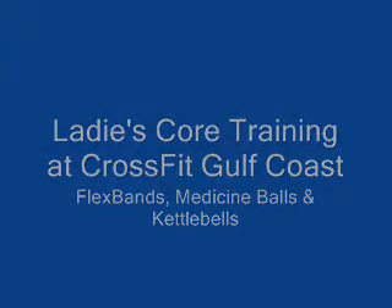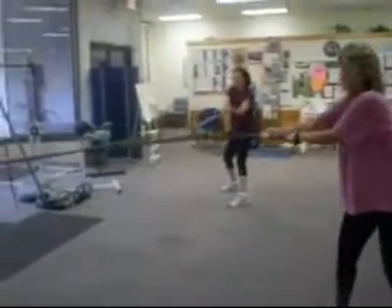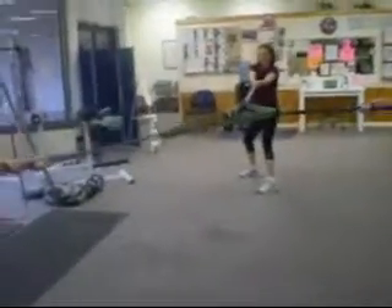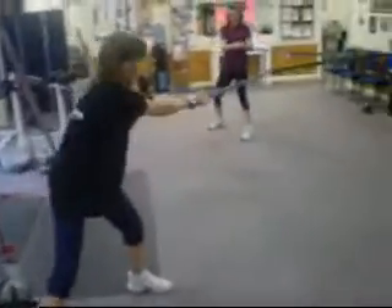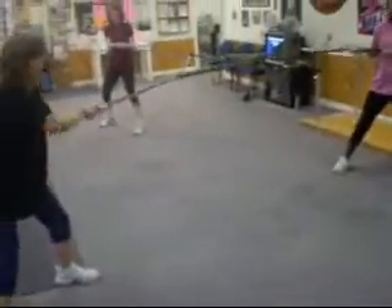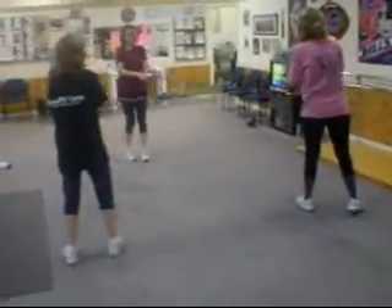Welcome to CrossFit Gulf Coast Core Training Class. We hold this one every Saturday and a couple of times during the week. Here you see three of our gals — they're actually having what we call too much fun. They're doing some different kinds of core work here, and it's challenging them in many different ways.